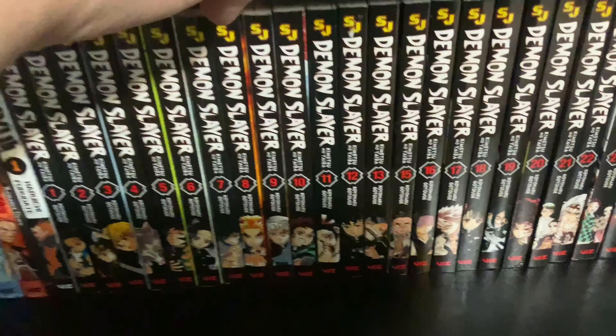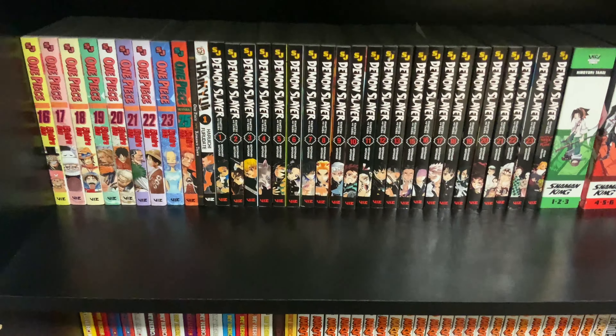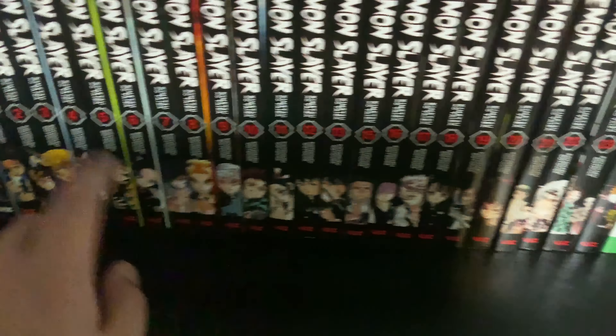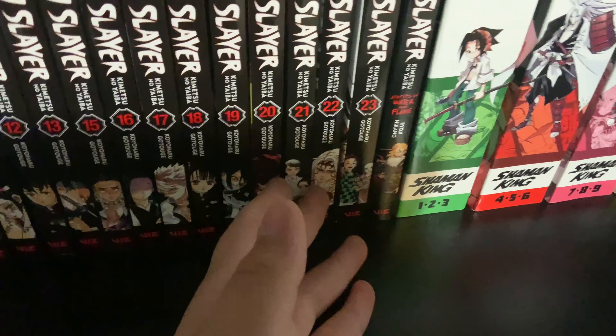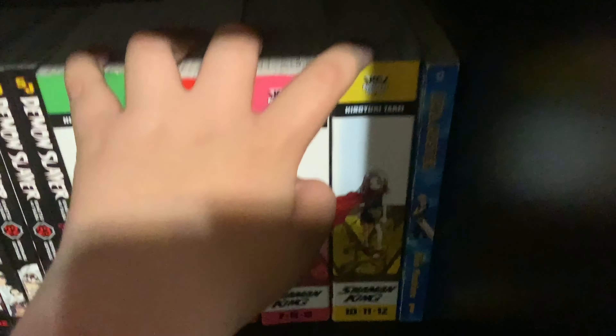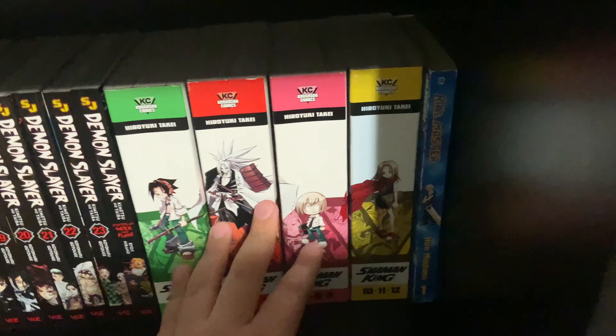Volume one of Haikyuu, and then we have Demon Slayer: Kimetsu no Yaiba volumes one through twenty-three, plus the special spin-off series Stories of Honor and Flame, which is a very thick volume with a lot of content and cool artwork. If you like Demon Slayer, it's released in a box set now, which is helpful because some volumes like volume fourteen are harder to find in stores. The box set is a good option.